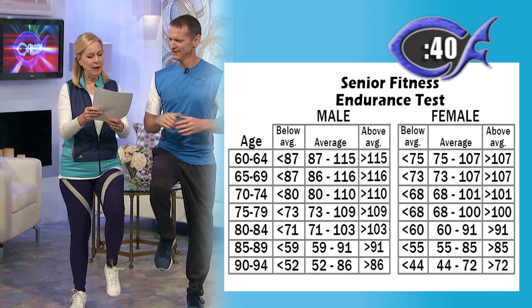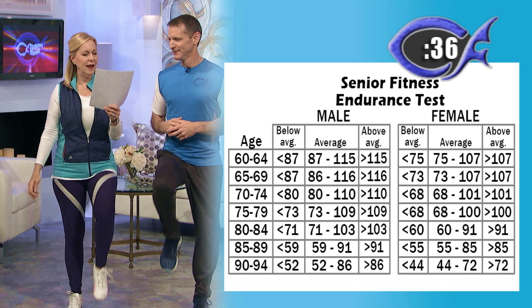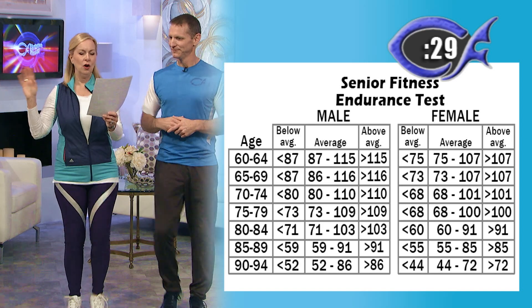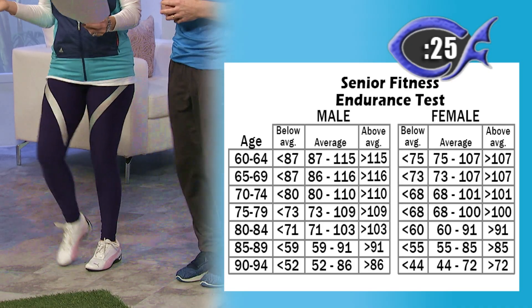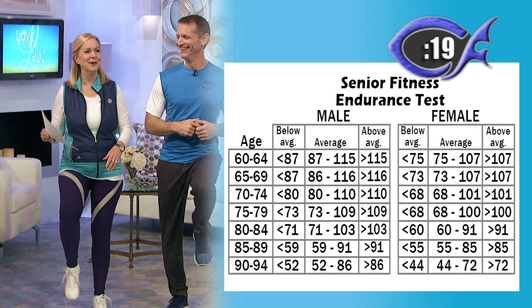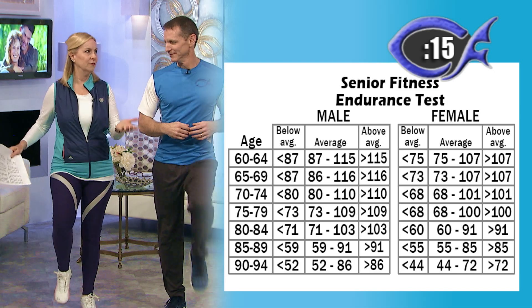And what about women? Women, if you're somewhere between 60 and 70, average is between 75 and 107. Above average is over 107. And if you're competitive and you were an athlete, you're going to do even more. One day I think I did 128 or something. But you have to focus because right now we're not going very fast and I haven't been counting — I have no idea where we are.